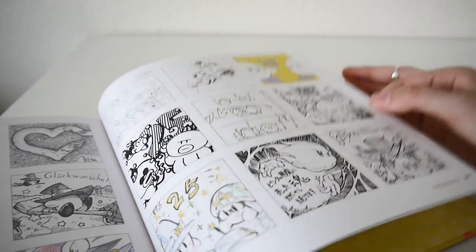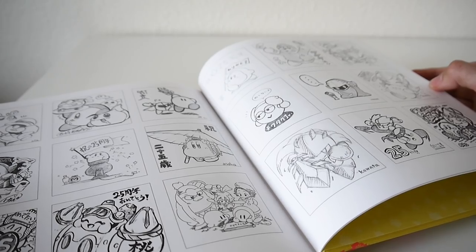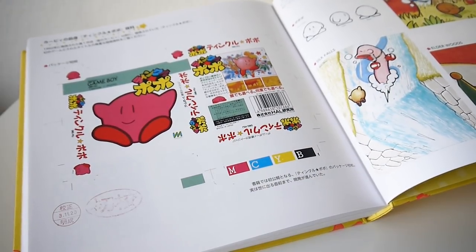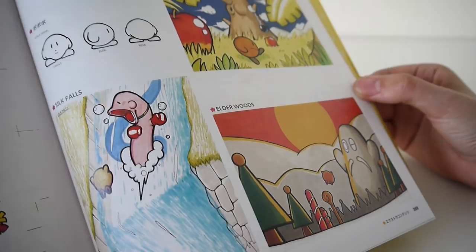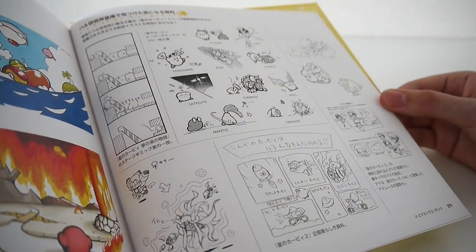A bunch of different Kirby illustrations, maybe from famous artists or people who've worked on the game. I wonder what this is — if it's just a mock-up or if it's like very, very rough beginning drafts. Interesting, interesting.